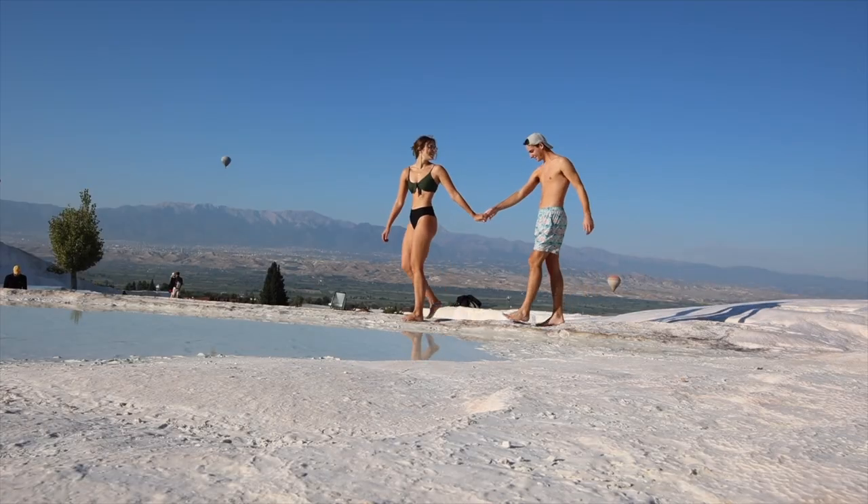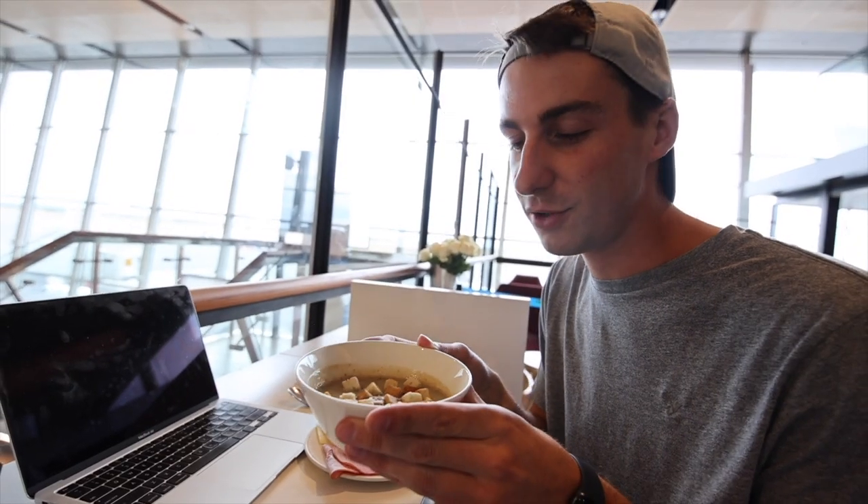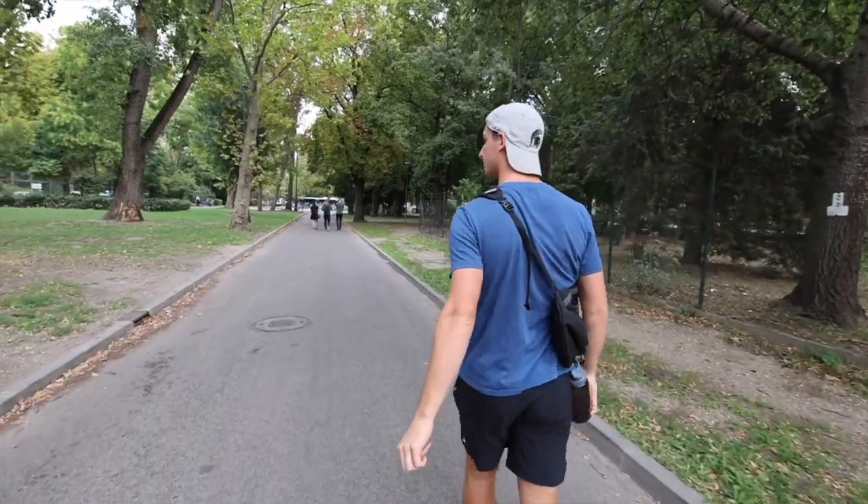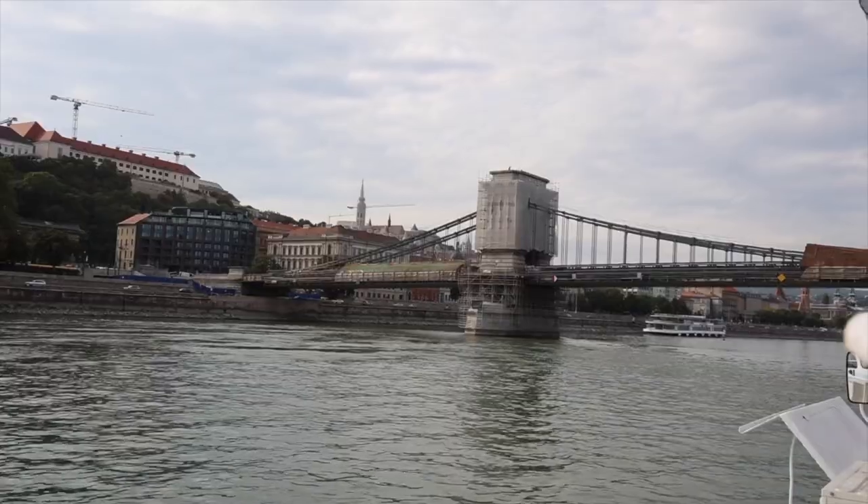Hey guys, we're Kyle and Maddie, and we're traveling on just $60 a day as a couple. In our last video, we traveled from Helsinki to Budapest, and today we are exploring the area, showing you the must-do things the city has to offer budget-friendly.